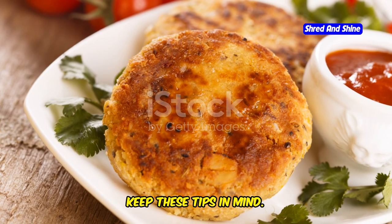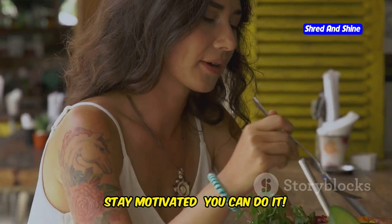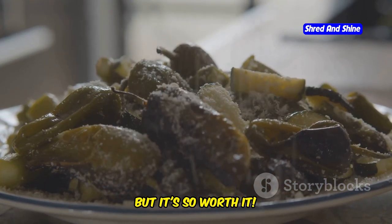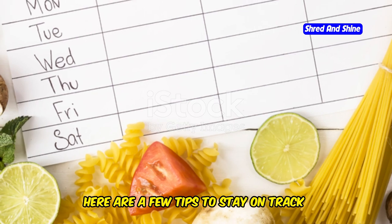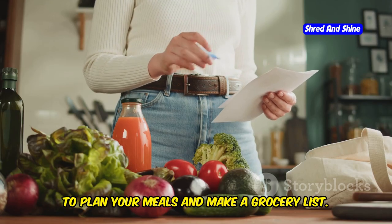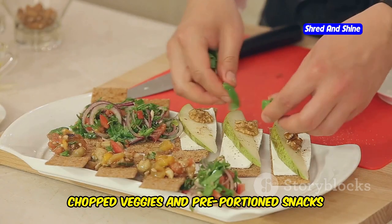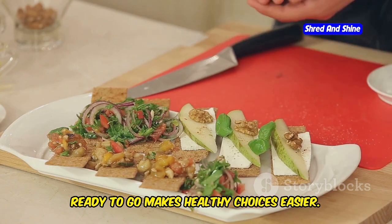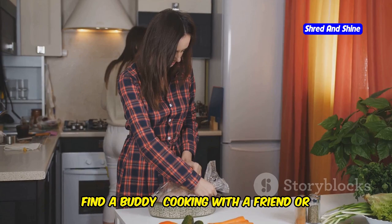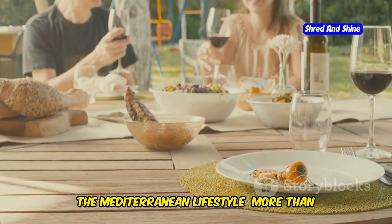So next time you're in the kitchen, keep these tips in mind. Happy cooking! Sticking to a healthy eating plan can be tough, but it's so worth it. Here are a few tips to stay on track: plan your meals — take some time each week to plan and make a grocery list. Prep ingredients ahead of time, having chopped veggies and pre-portioned snacks ready to go makes healthy choices easier. Find a buddy: cooking with a friend or family member can make healthy eating more fun and enjoyable.